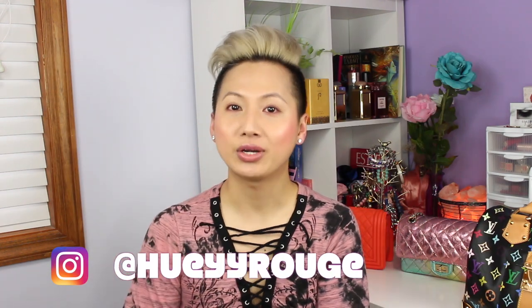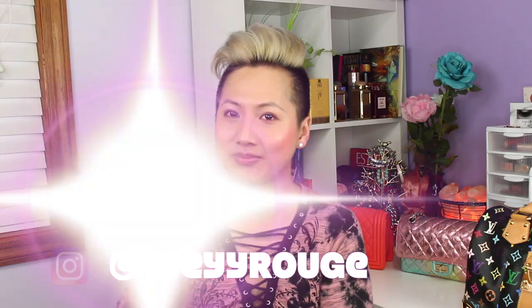That concludes my video on this Pavalon BB in Midnight Fuchsia. I hope you guys like it — if you do, please give me a thumbs up. Subscribe if you haven't already, click on the bell notification to get notified every time I upload a video. Share this video to anyone who loves high-end luxury, especially Louis Vuitton. Follow me on Instagram — I post daily and sometimes twice daily. Until next time, bye!